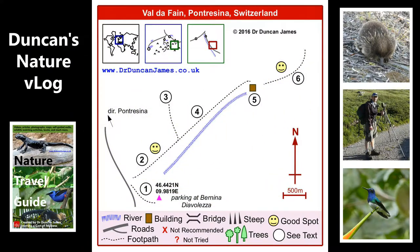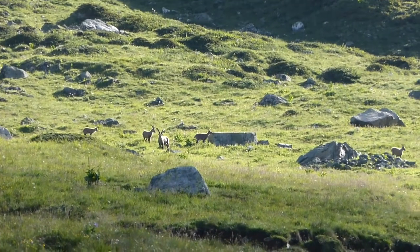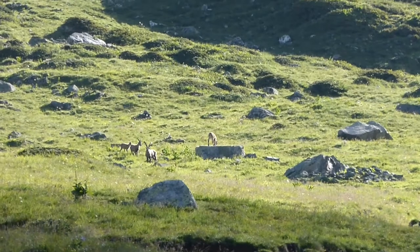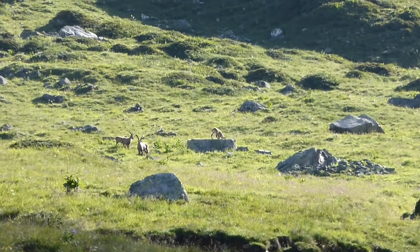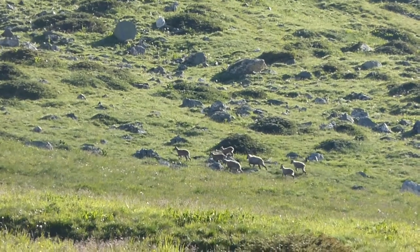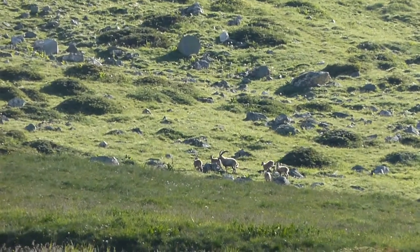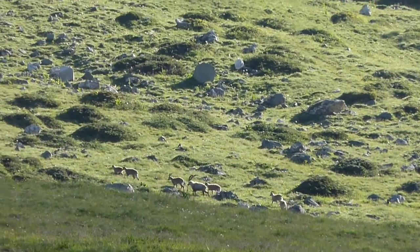And then further up the path I saw this family group of ibex. Not sure if they saw me or not — it does look like the adult might be watching me. It seems to be fairly chilled about it. I didn't move, and after a while they started wandering up the hillside. I would guess this might be a natural part of their daily routine — they would graze the longer grass further down in the valley at night time, and then when humans start walking on the footpath, they go back up into more remote areas.